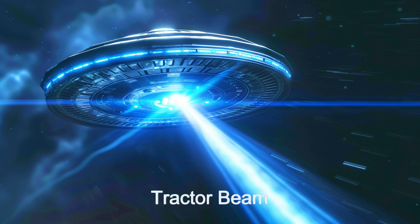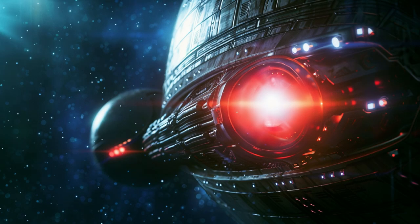The Galactic Guardian's high-power propulsion system allows it to traverse vast distances quickly, making it an ideal vehicle for rapid response and space exploration.